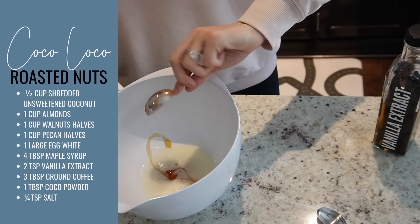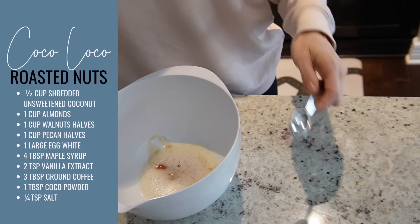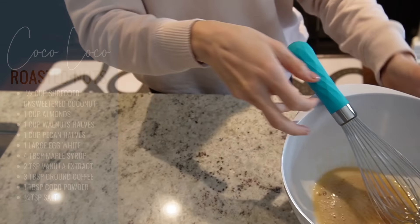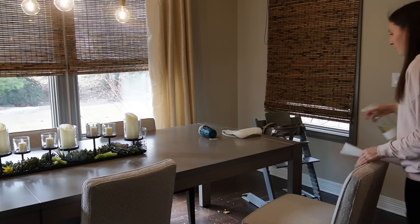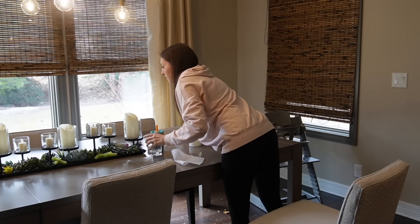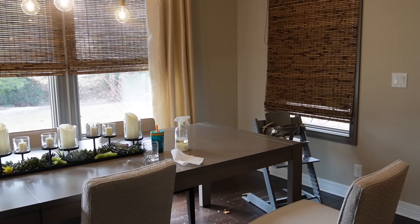I wanted to do a little bit of cleaning. You can see how messy it is in the kitchen — our son had lunch a little bit earlier and he's napping now. So I wanted to get those recipes started and then circle back to cleaning up after his lunch.